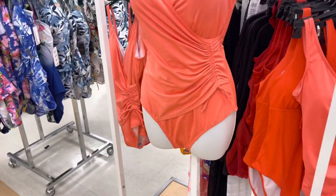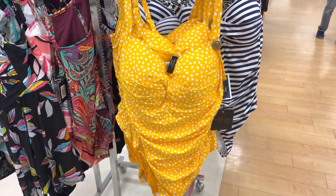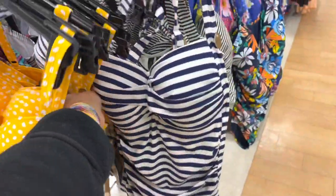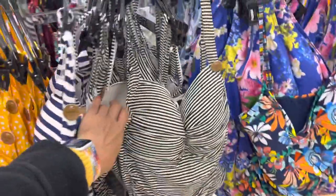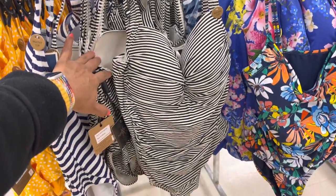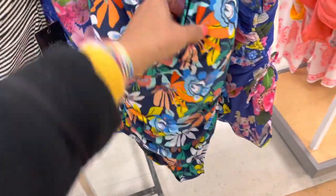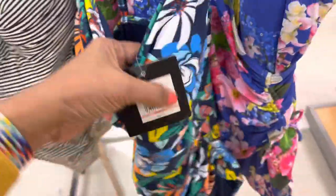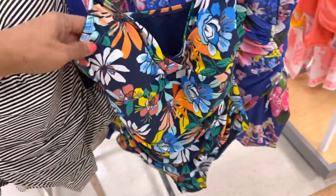This beautiful top on the mannequin is $25. Look at this — this is a polka dot nip and tuck, and they are $25. Also have it in the stripe, blue and white stripe, and the black and white stripe. $25. Bright, vibrant colors.